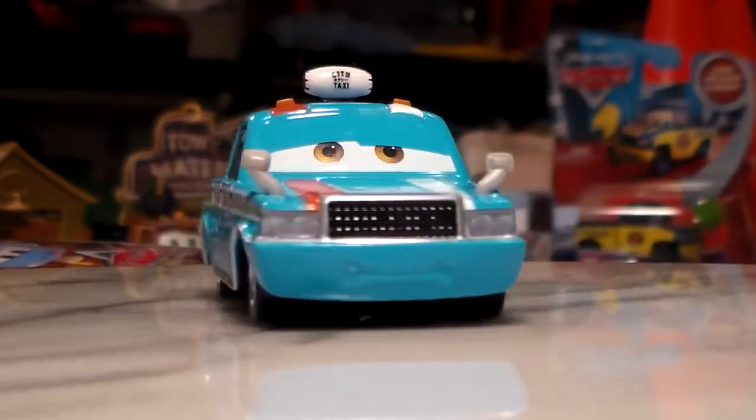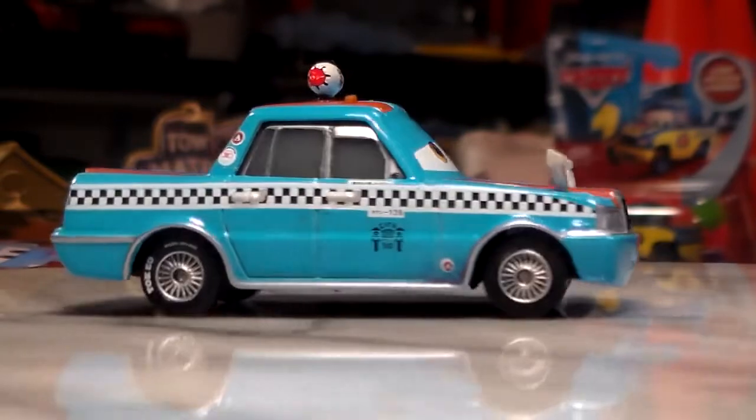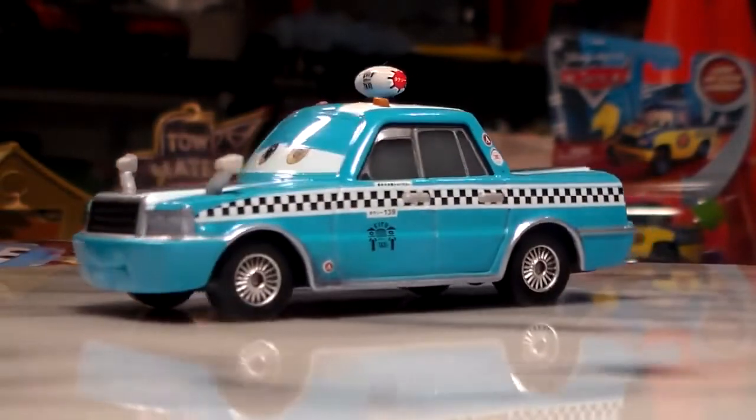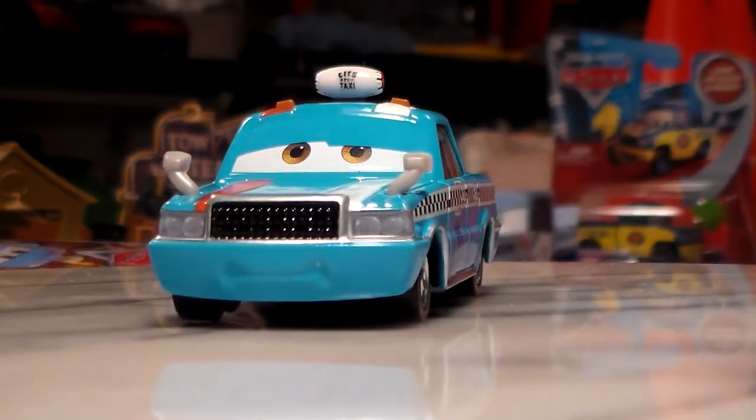The only car left in the Cruisin' Tokyo series is Vic Vanley, which is really cool to complete my collection. I'll probably start doing full collection videos towards the end of the summer, by the way.